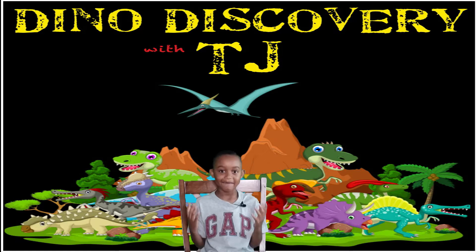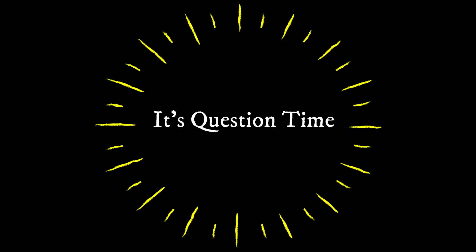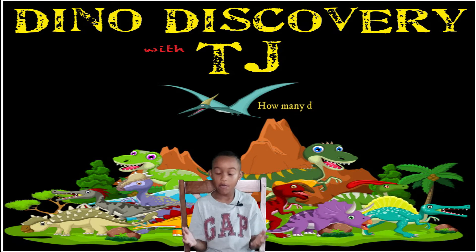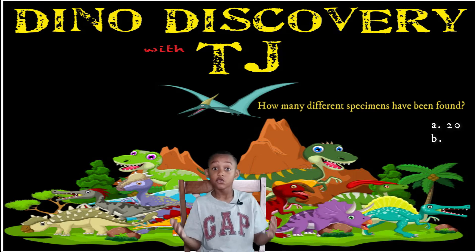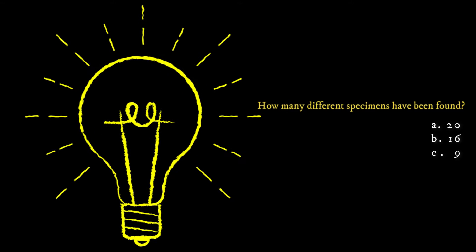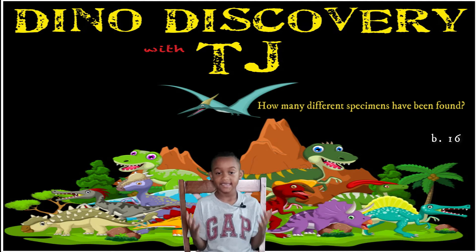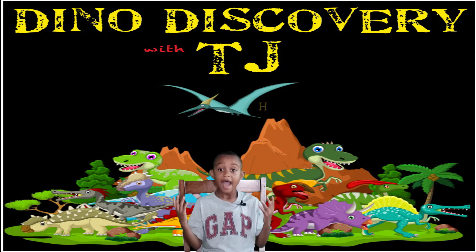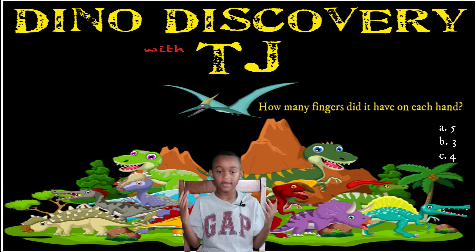Now it's time for my favorite part, three questions. Question 1: How many different specimens have been found? Is it a) 5, b) 3, or c) 4? Question 2: How many fingers did it have on each hand? Is it a) 5, b) 3, or c) 4?